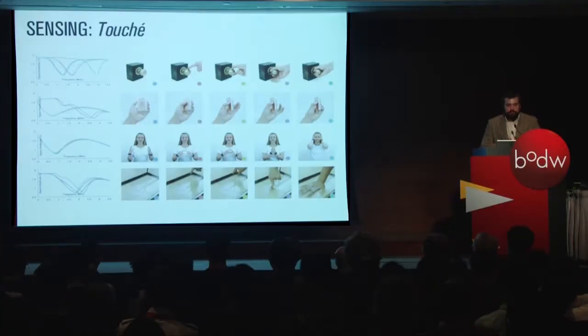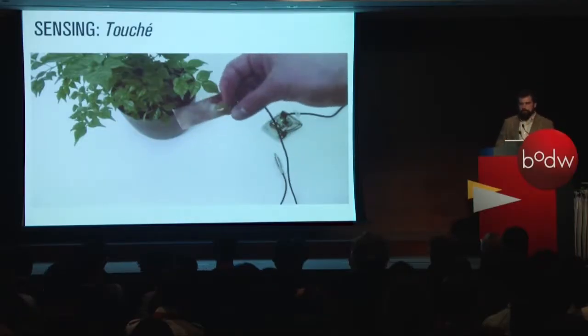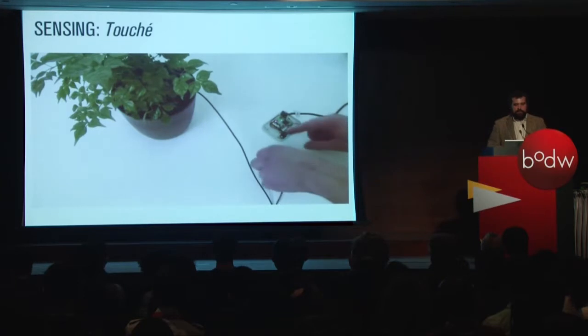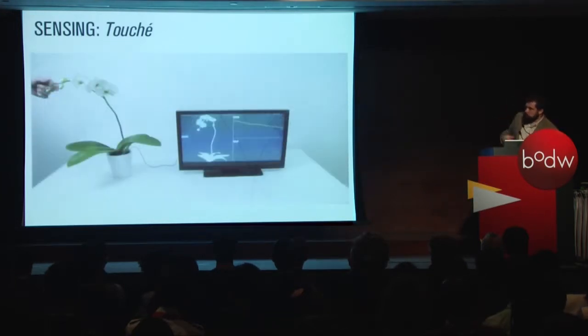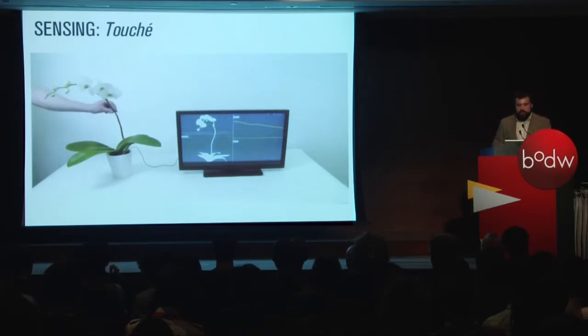We built a sensor called Touché, which is based on the principle of swept frequency capacitance sensing. It injects a signal into any type of conductive material and gets a signature back, testing capacitance at different frequencies. That allows us — and we're all about making magical experiences at Disney — to turn plants into input devices. We're shifting the interface away from the screen and keyboard and out into the environment around us. Here you can see he's touching the plant, and it's picking up that touch location, coupled with sounds.